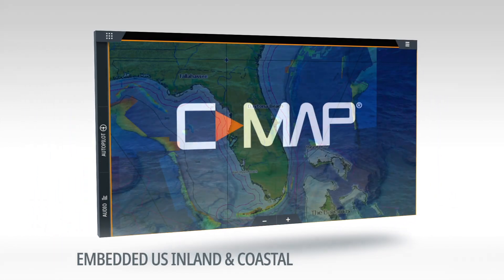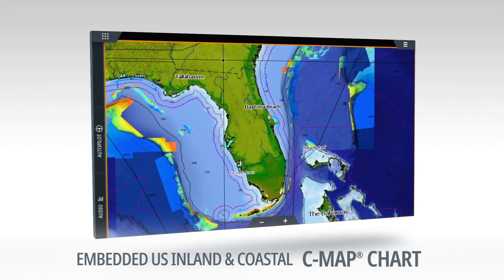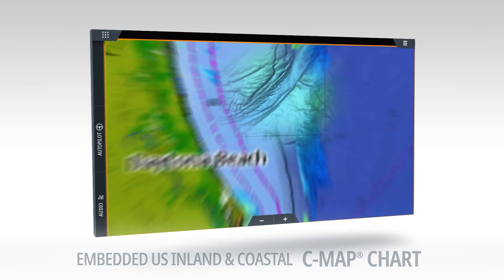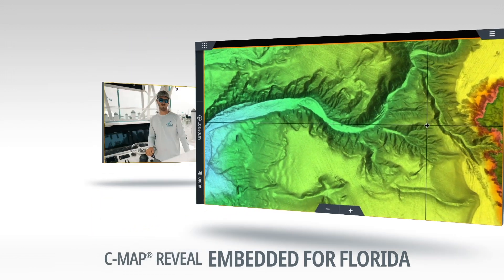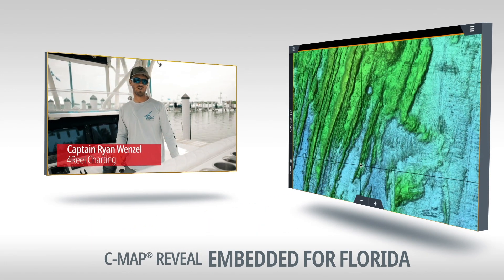Preloaded with the U.S. Inland and Coastal CMAP chart, featuring high-resolution bathymetry with one-foot contours and CMAP Reveal embedded for Florida. I use this chart every single day, and the increased level of detail helps me find new ledges and rock piles to put my customers on.